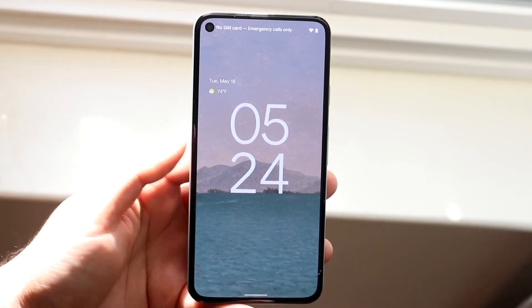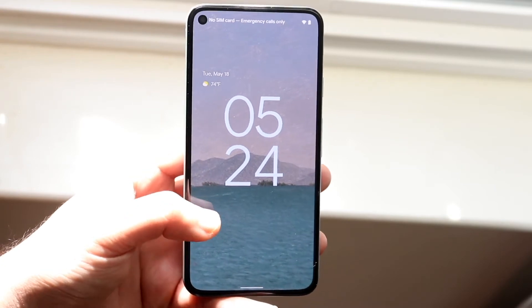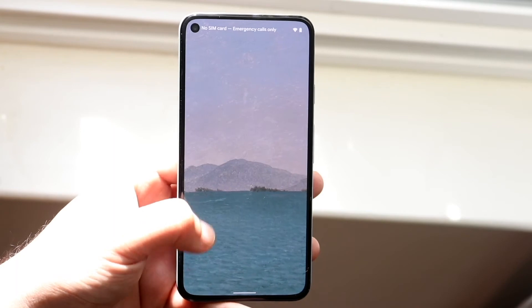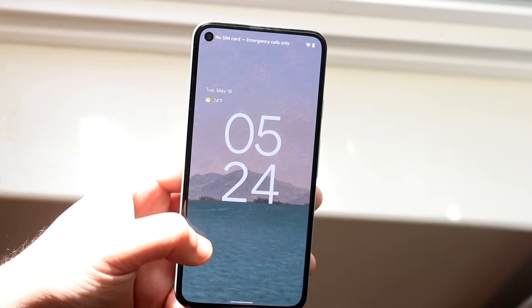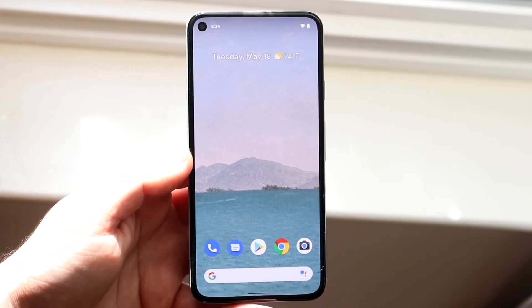This new lock screen is really cool. You can customize it with a ton of different options, change the colors and everything. From what I can tell, the time sometimes changes based on the wallpaper you have — it does seem to be matching fairly well with the wallpaper, which is really cool. Swiping up, we do get into the standard lock screen as well.